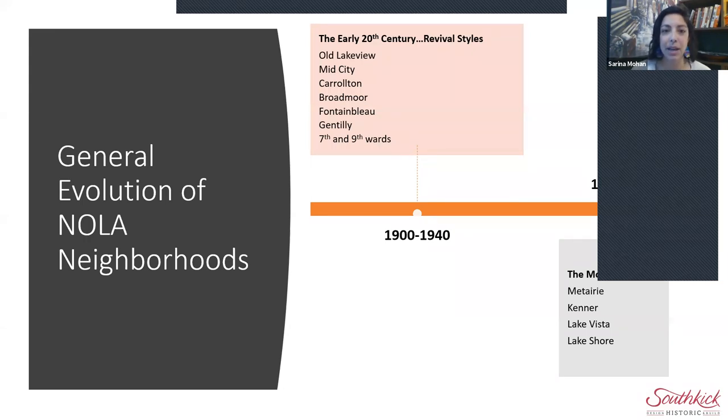Thank you all so much for coming to the second installment of the History of New Orleans Architecture and Neighborhoods with Michelle Duhon. This is going to be an awesome conversation about late 19th century and 20th century architecture up through about the mid-century.